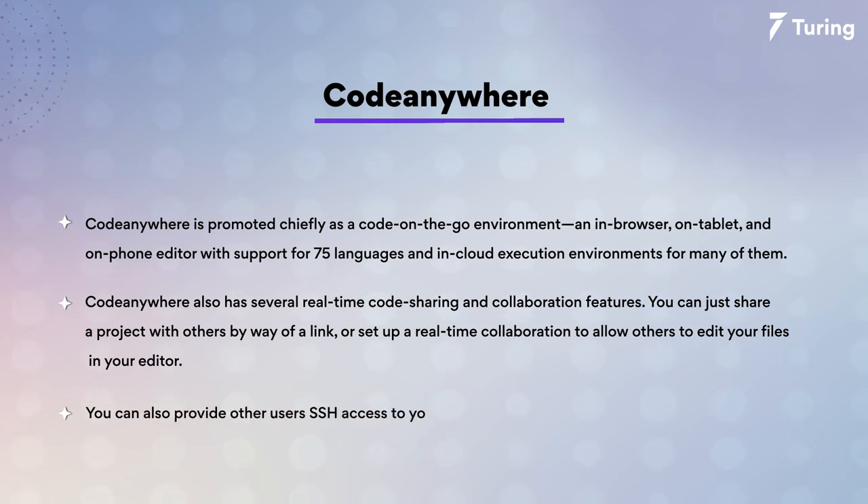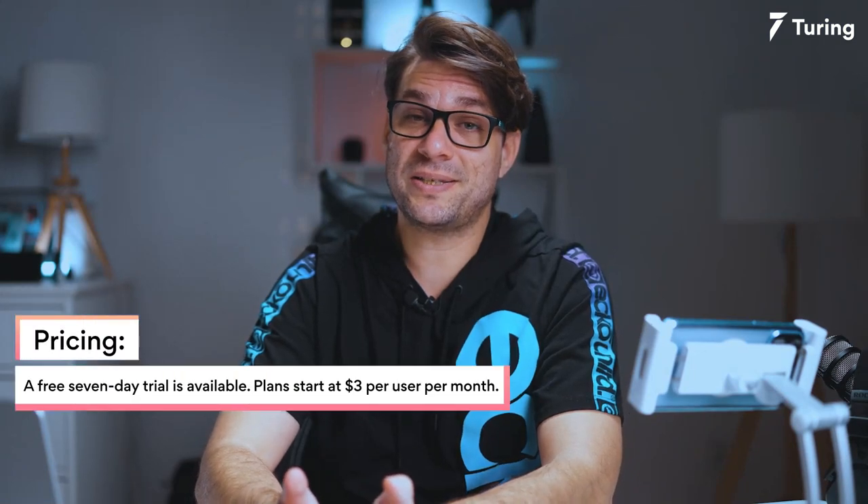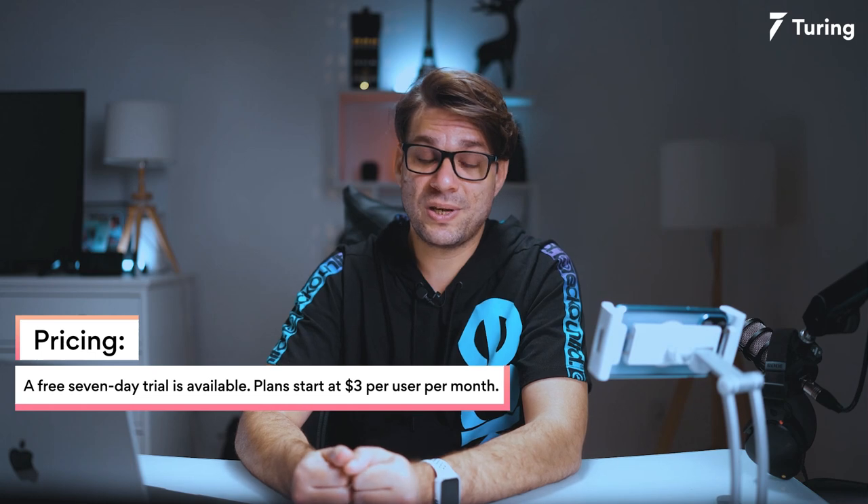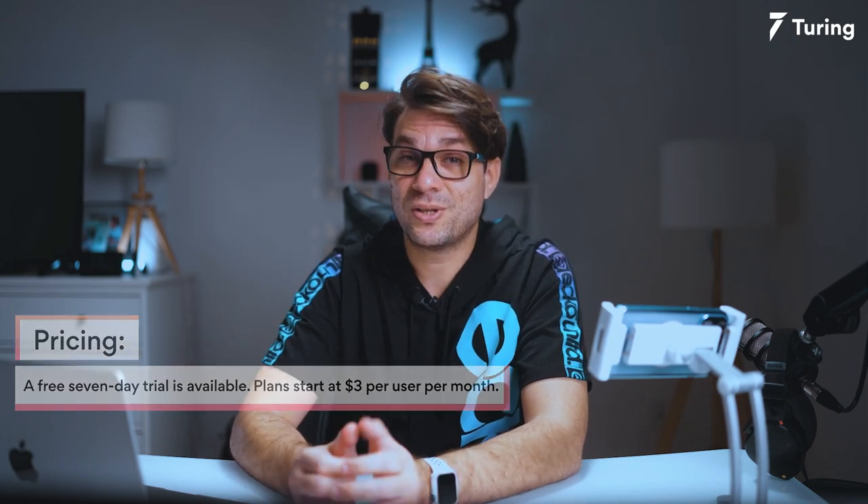You can also provide other users SSH access to your project. When it comes to pricing, a free seven-day trial is available and plans start at $3 USD per user per month.